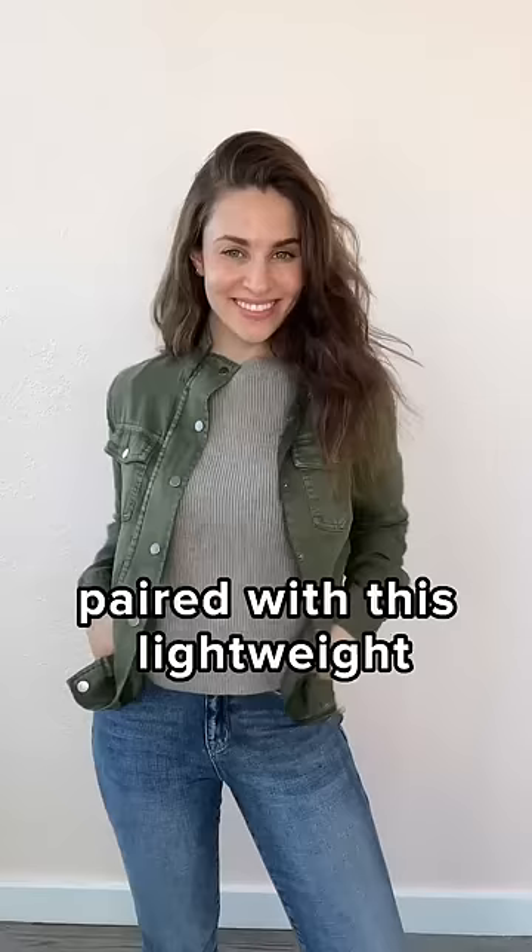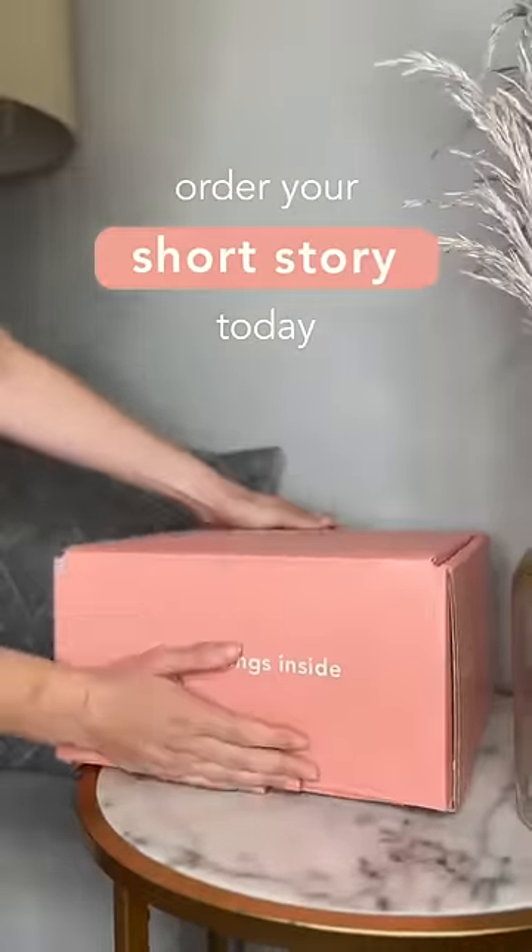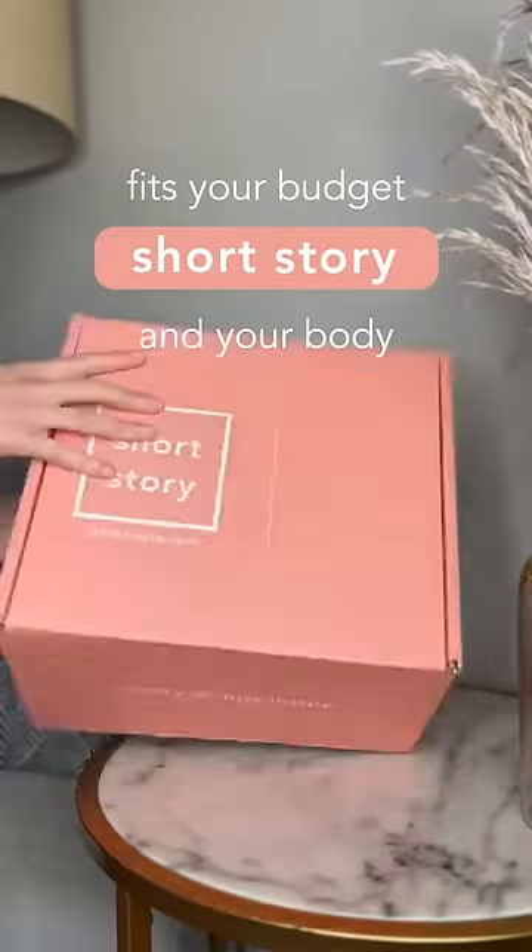And what is fall without the perfect sweater? Pair with this lightweight buttery soft jacket and we're ready to go grab a pumpkin spice latte. Order your box today to get tailored petite fall fashion that fits your budget and your body.